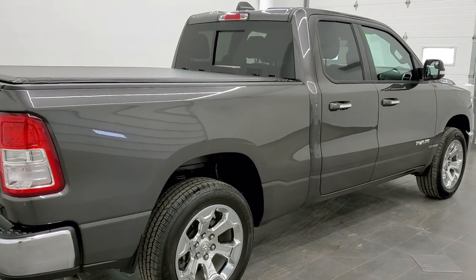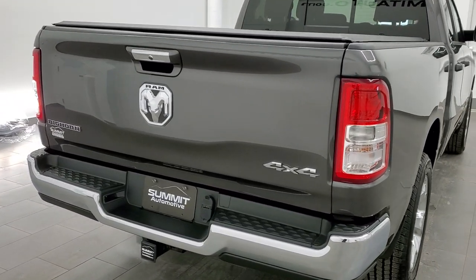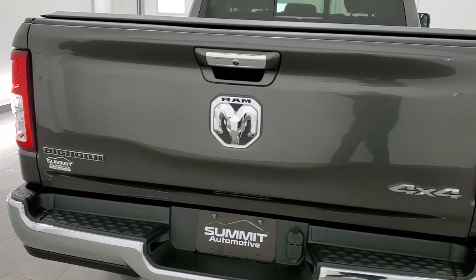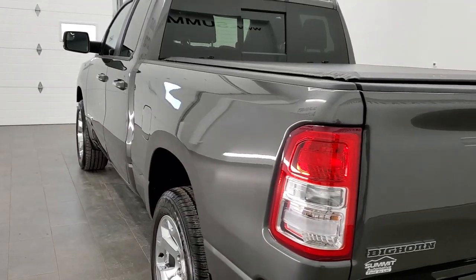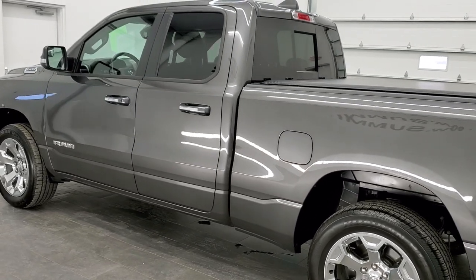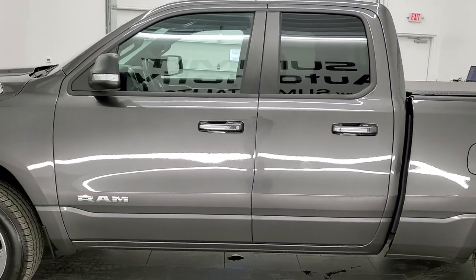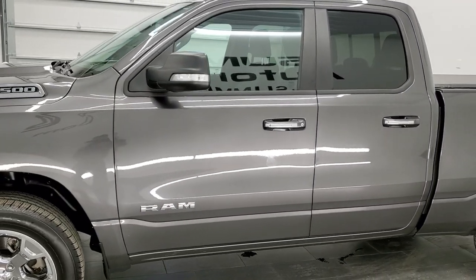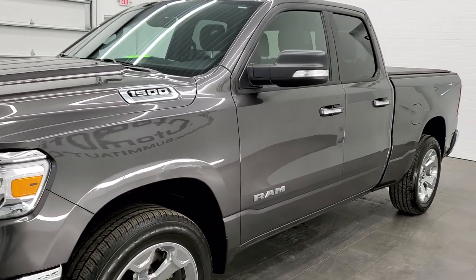Today we are checking out this extremely clean 2019 Ram 1500 quad cab, six foot four inch short box. This truck has the 3.6 liter Pentastar V6 motor. It has been fully safety inspected by our service shop, has a fresh oil and filter change, all fluids have been checked and topped off, and this truck is 100% ready to go.